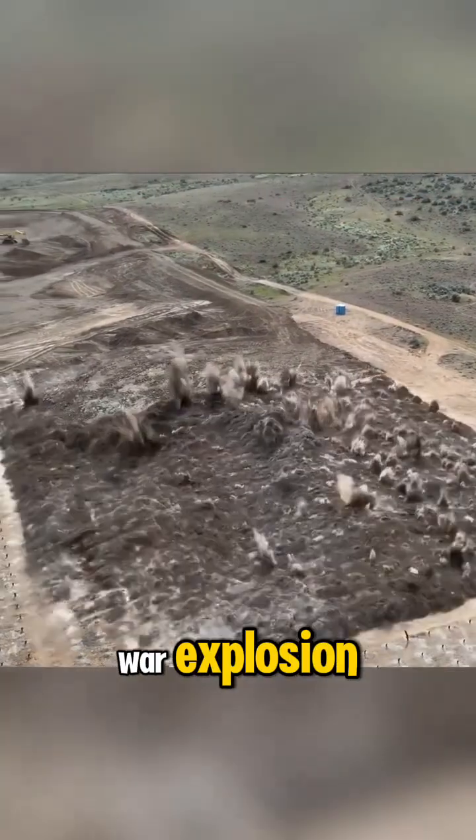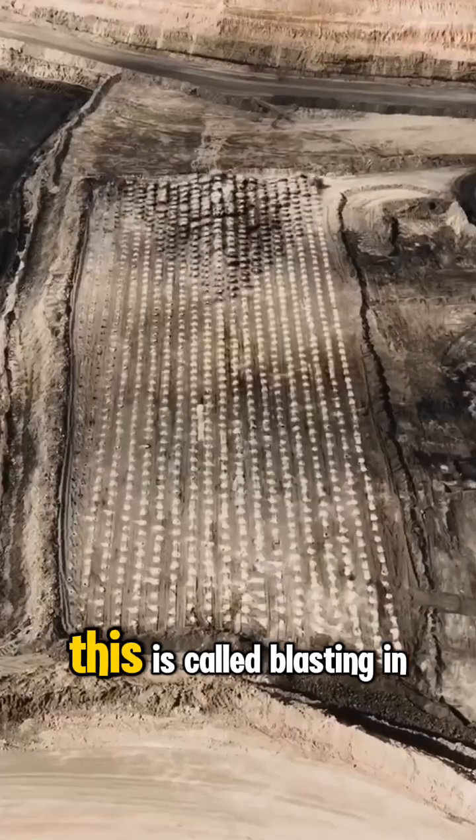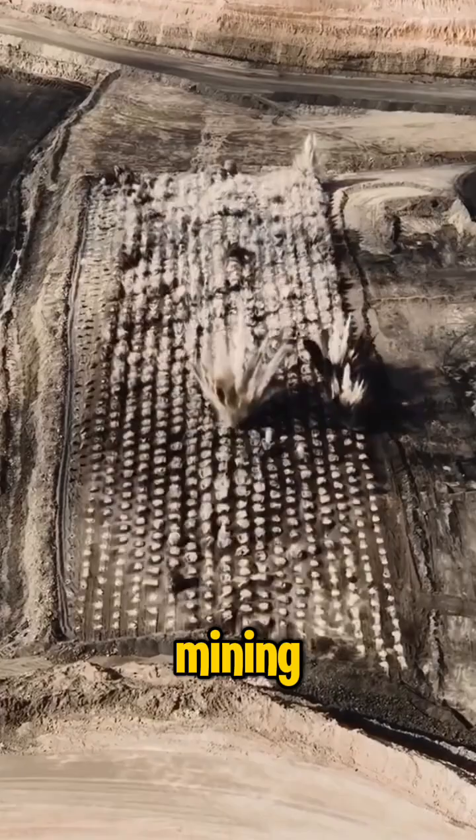You think this is a war explosion? Nope, bro. This is called blasting in mining.